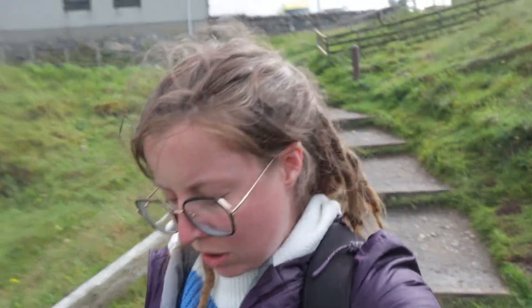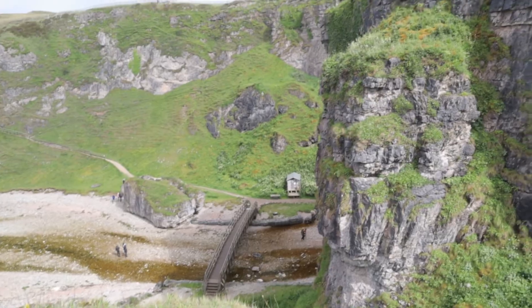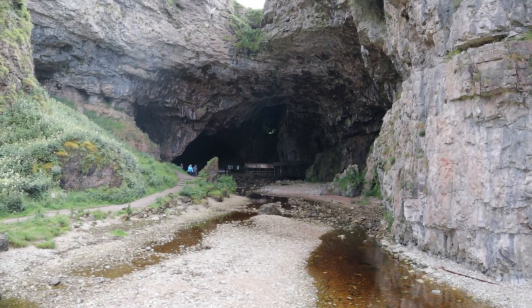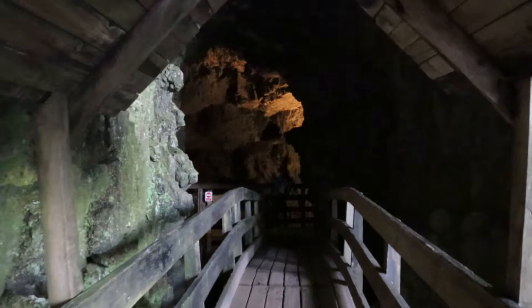We're now at the entryway to Smoo Caves. On the way here I actually got a bit warmer — it was quite uphill, but only about a 20-minute stroll from Sango Bay campsite. It's very well signposted and there's quite a big car park, though it's already full, which shows it's a very popular tourist attraction. You can see the grand opening to Smoo Caves, and it's literally just on the main NC500 route — just a few steps down and you're here.